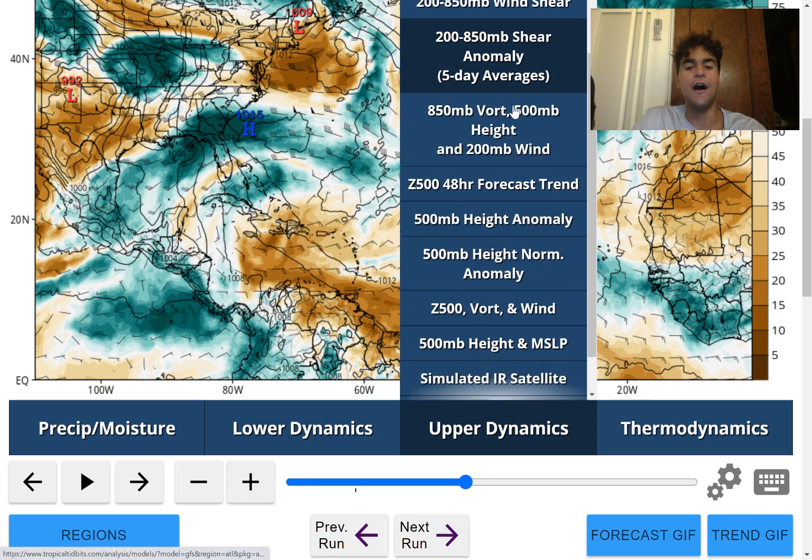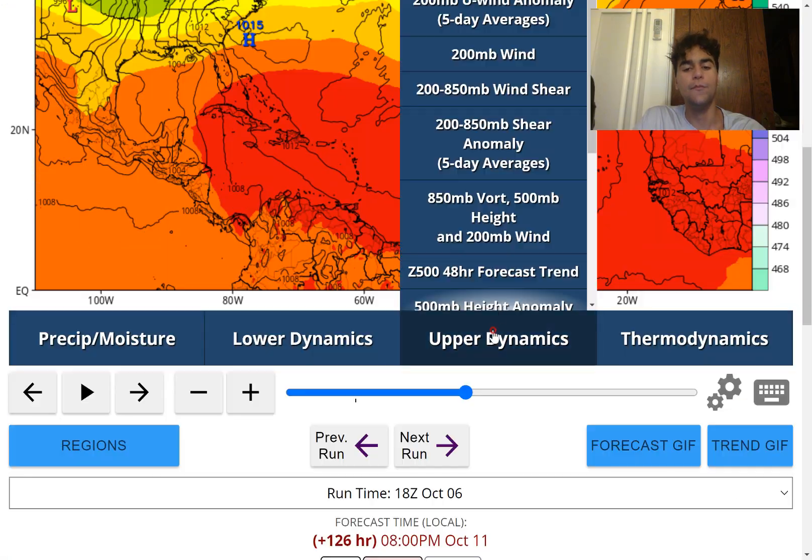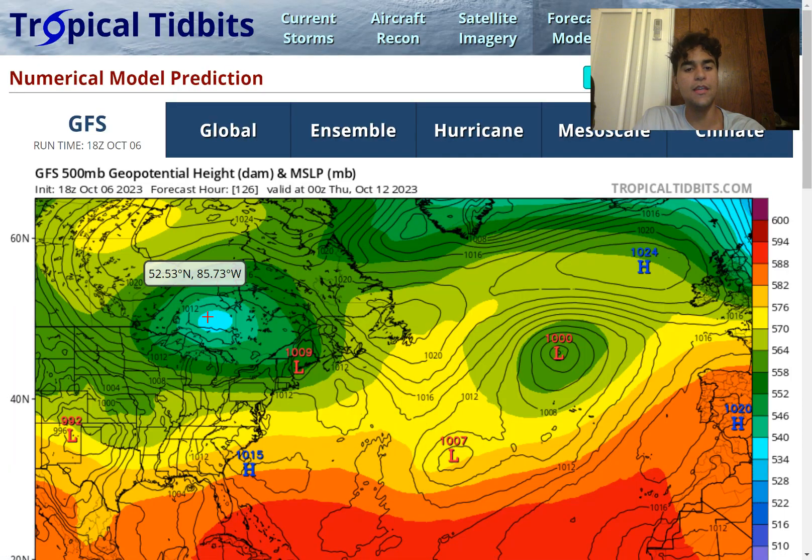Let me show you guys the 500 millibar height anomaly.